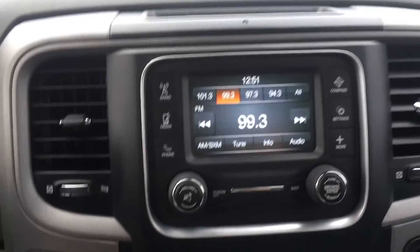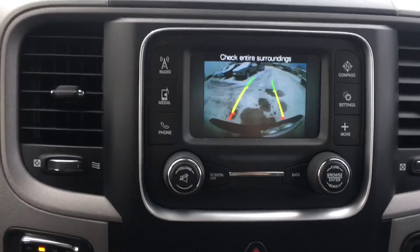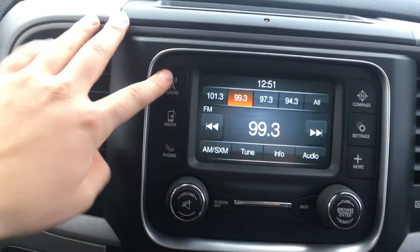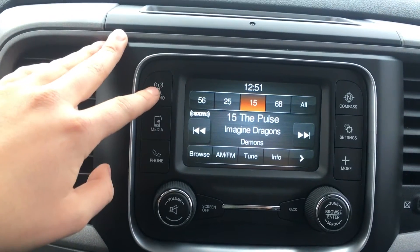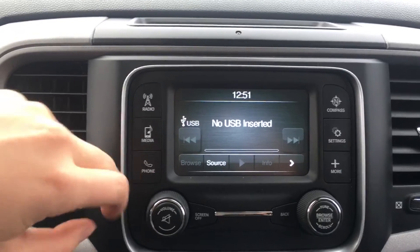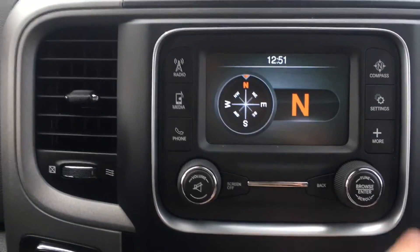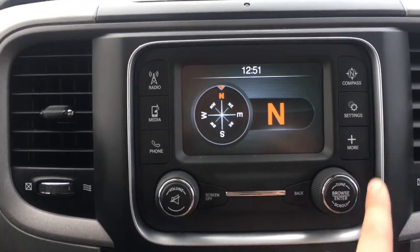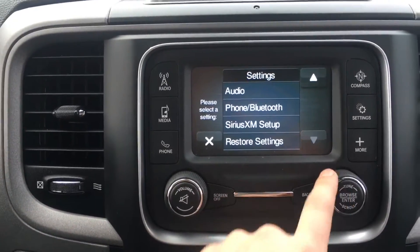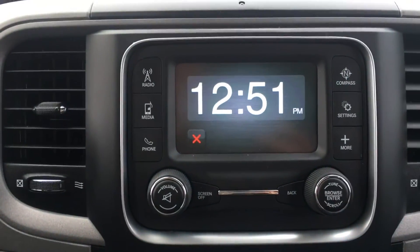Here we have your 5.0 Uconnect with a backup camera — you can see the guide lines change as I move the steering wheel. For the radio we have AM, FM, and satellite XM options. You can also play your own media via USB, auxiliary, or Bluetooth. We have a compass display, which is especially great if you're off on some back roads or out hunting. The system is touch screen but you can also use the dial, and you can display the outside temperature or the clock nice and big.